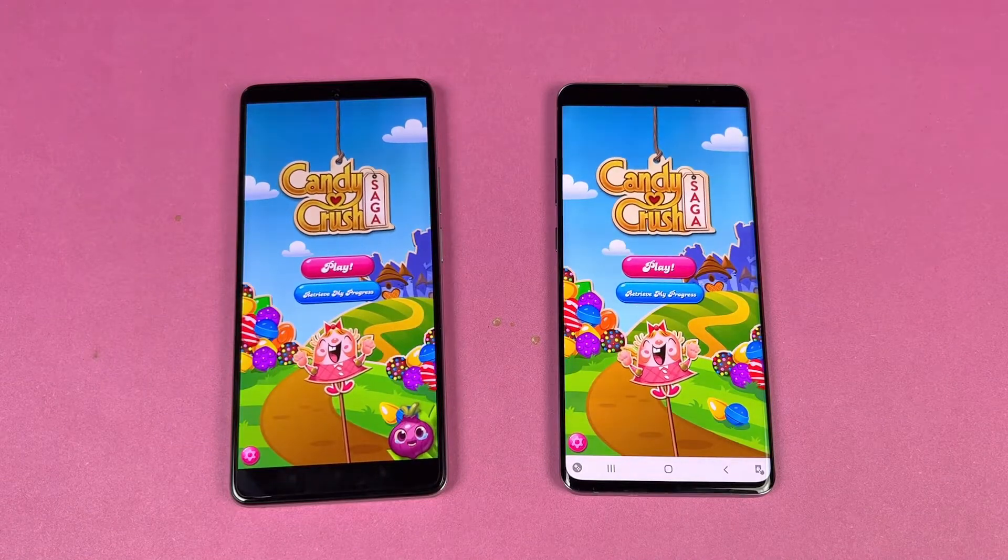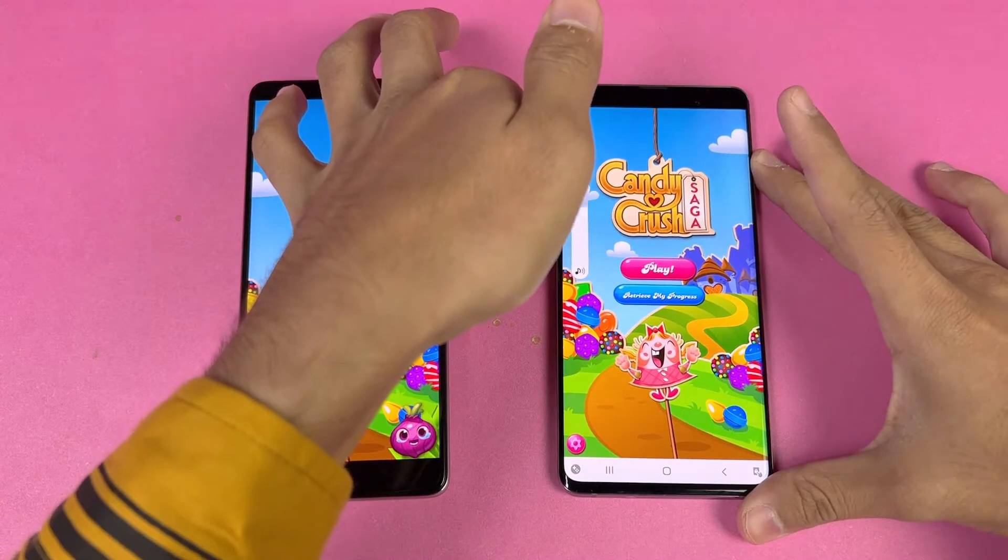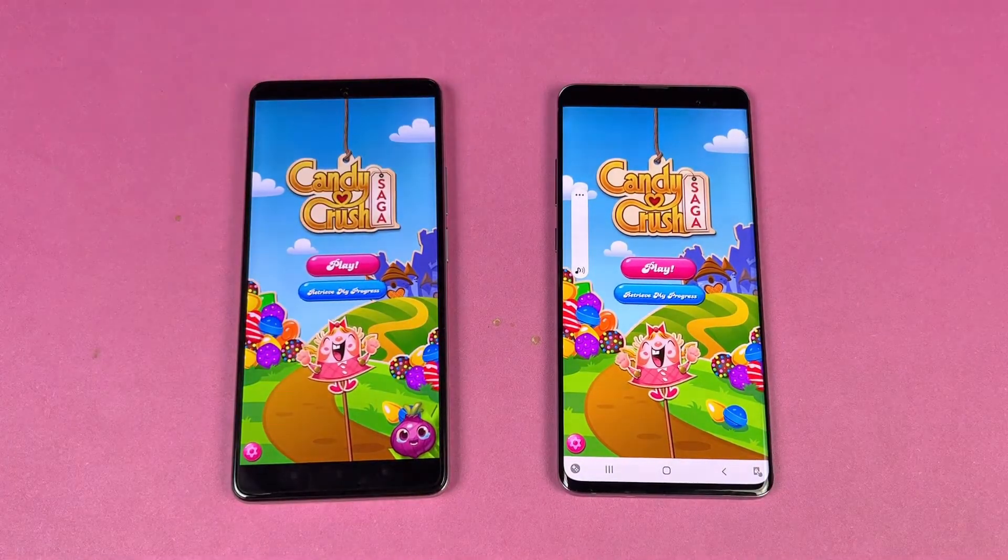Now let's look at some game applications — Candy Crush Saga opens at exactly the same speed on both phones.